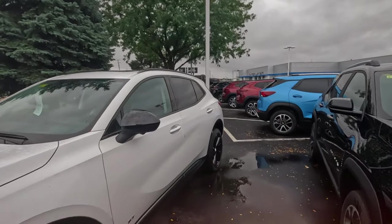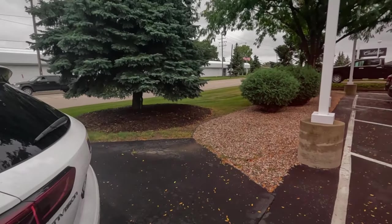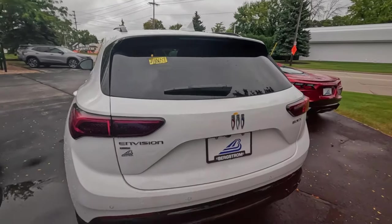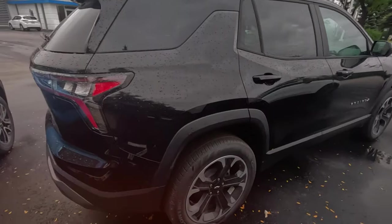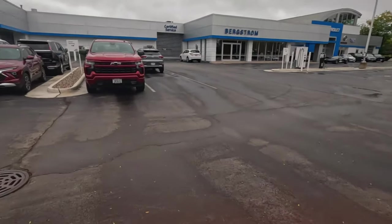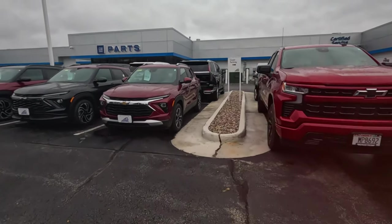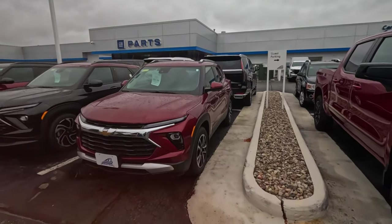What Buick is this? Gotta learn my Buick models — easier to look at the back and tell. There's some Buick models that had like two names, made it sound like it wasn't a Buick or something. Oh hey, there's some more Cadillacs — I don't know if those are new.